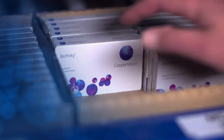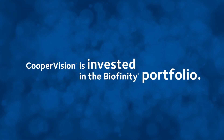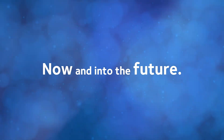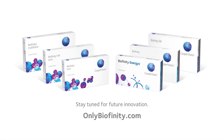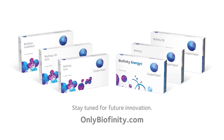With a full family of innovative products and more on the way, CooperVision continues to invest in the BioAffinity product portfolio to serve you and your patients, now and into the future. Stay tuned for future innovations to the BioAffinity family at OnlyBioAffinity.com.